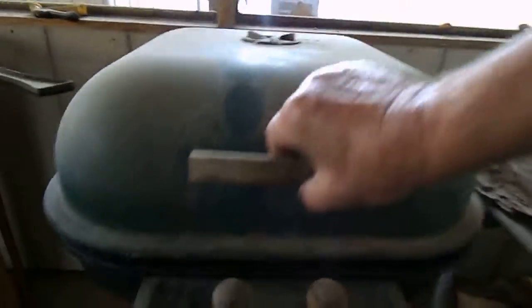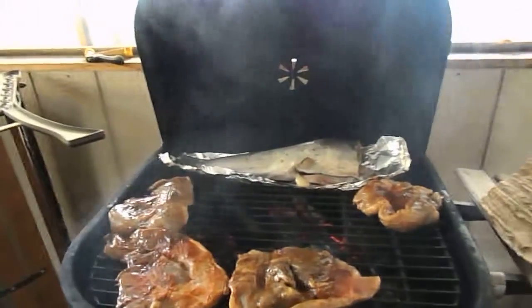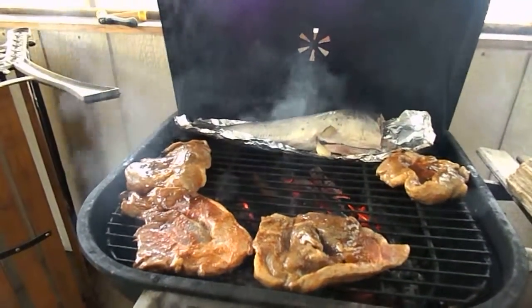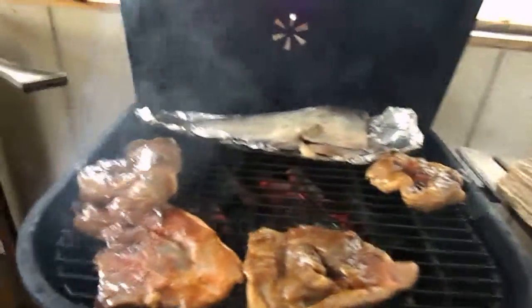There we go. Oh, it's a big ugly catfish and some pork chops with good old barbecue sauce on them. Mm-hmm. Well, that'll be done after a while. It looks good already.